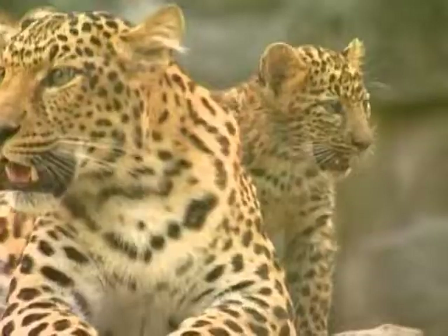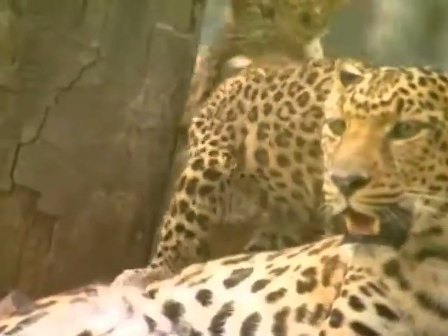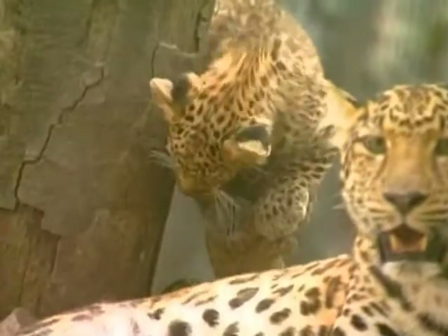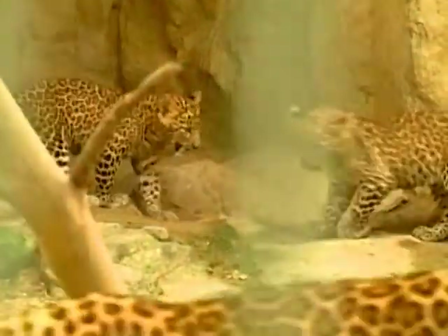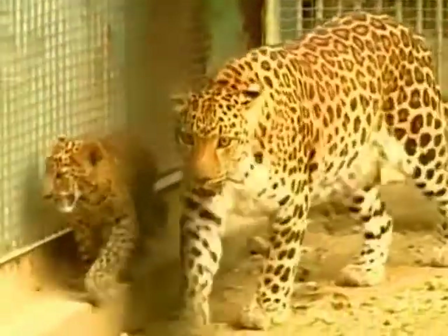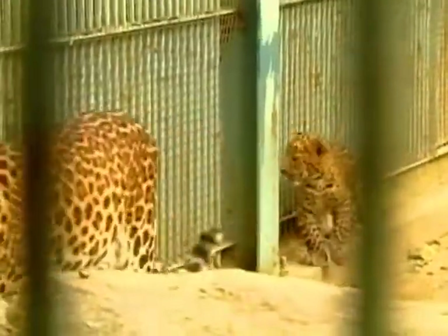These two gorgeous baby leopards are the first of their kind to be born in a South Korean zoo. The baby leopards, or cubs, attracted lots of attention from visitors. After drinking their mother's milk for two months, the zoo recently began introducing chicken and beef into the cubs' diet. But as they walk and play, they never stray far away from their ever-watchful mum.